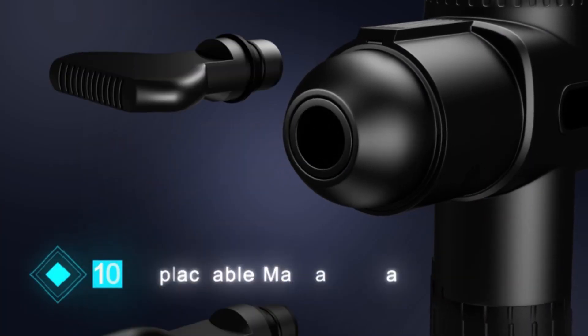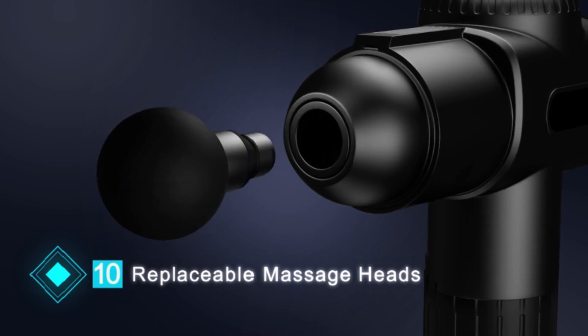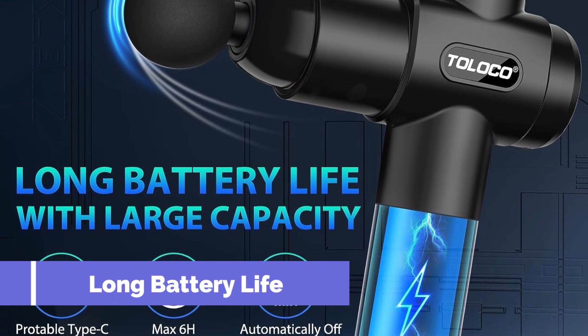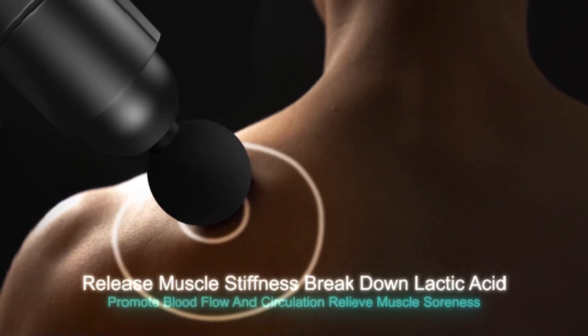Ergonomically designed, portable, and lightweight, it comes with a suitcase and user manual, making storage and transportation a breeze. Make the Toloko Massage Gun your go-to choice for quick and efficient pain relief — an ideal gift for Mother's and Father's Day, or any occasion for your loved ones.